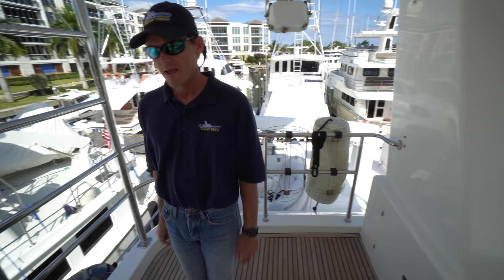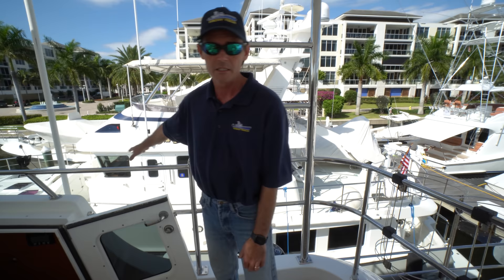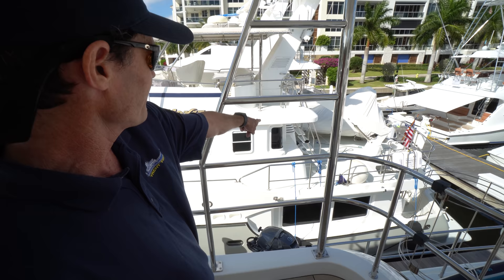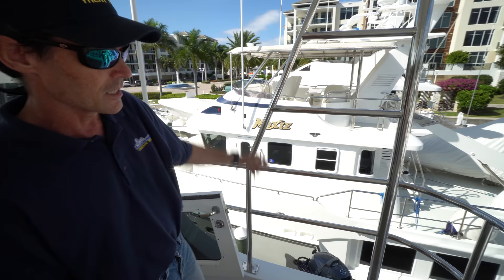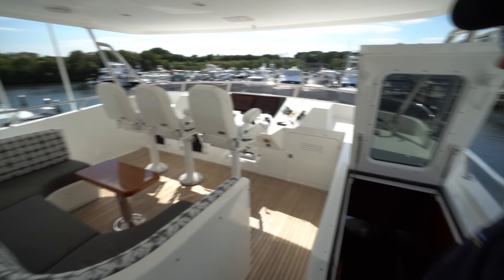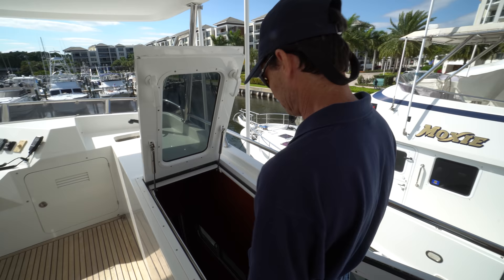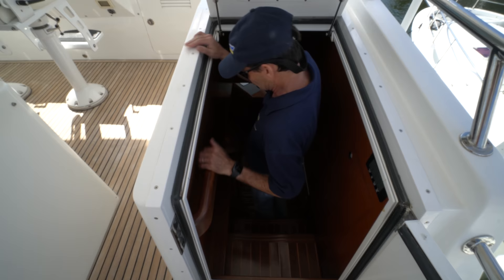Being able to come up here from the pilot house without going outside is one of the advantages over the 55. I love the 55, but when you want to go to the flybridge on the 55 you have to come out through the side door and around. There's no way to get to the flybridge unless you come outside. Whereas this boat, like the 57 Aquaholic that we did — our first video — you can get out to the flybridge through the inside. We should probably do a walkthrough of that boat now, because it's completely changed.